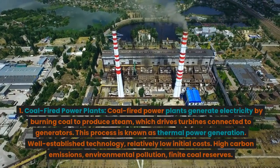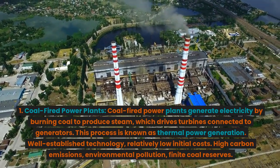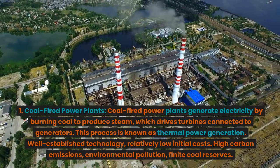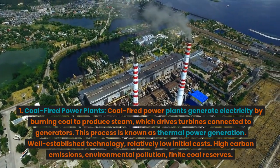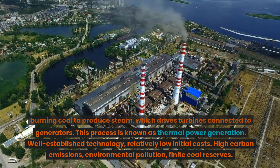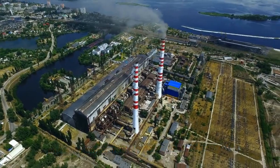1. Coal-fired power plants. Coal-fired power plants generate electricity by burning coal to produce steam, which drives turbines connected to generators. This process is known as thermal power generation. Advantages: well-established technology, relatively low initial costs. Disadvantages: high carbon emissions, environmental pollution, finite coal reserves.